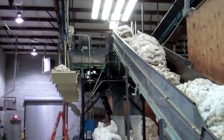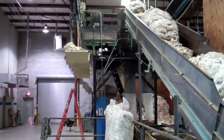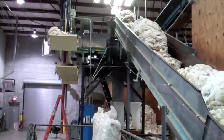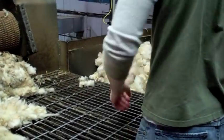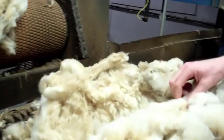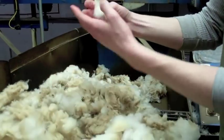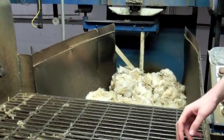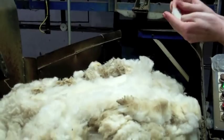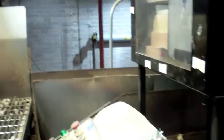Wool bags are opened and go up a belt to the grading table. The wool grader works at a grading table and evaluates each fleece. The grader looks at fiber diameter, length, strength, color, and the amount of foreign contaminants such as burrs, straw, or mud. The grader looks at each fleece and selects its grade on a control panel, then moves the fleece to a short belt on scales, and the computerized system sends the fleece to the wool bins with the same grade of wool.